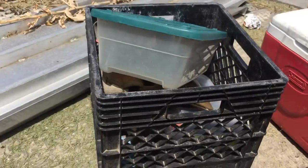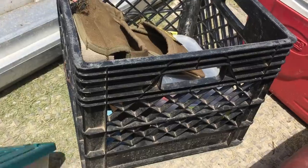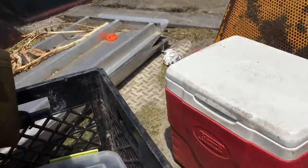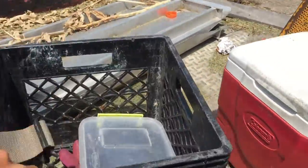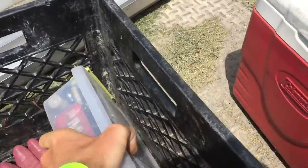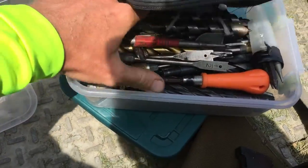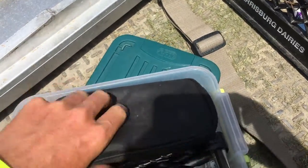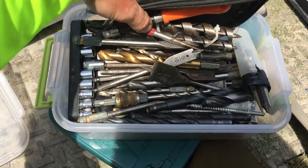I saw this milk crate on the side of the road — I like that milk crate, I think I'll use that for something. Inside the milk crate was a nice little tool belt for one of the boys, me, or my brother, whoever needs it. And then the kicker — the whole thing was this box. It's heavy as hell. It's got all types of drill bits and sockets — pretty much a whole setup. This stuff's expensive when you've got to buy it, and now I've got a whole box full of stuff for whenever we need to do some drilling.